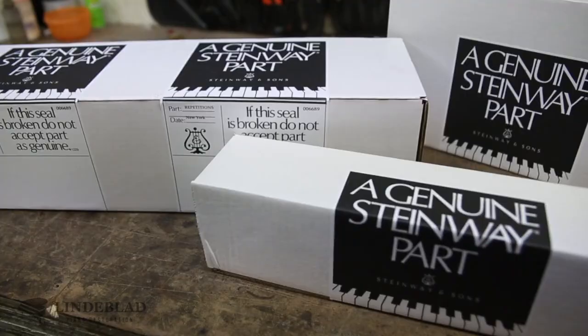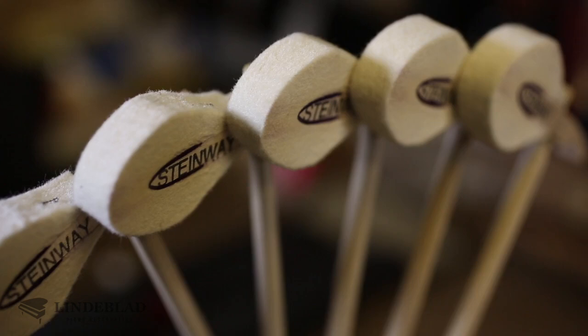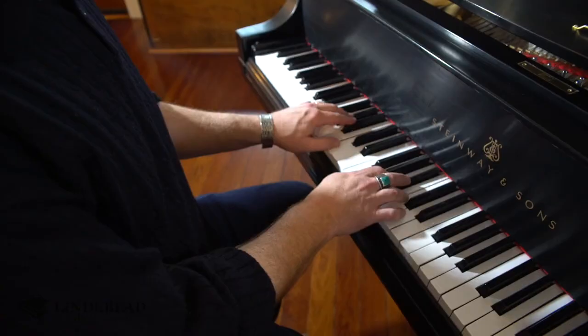If you're rebuilding an instrument and you're using genuine Steinway parts — which this piano has — it has a German Steinway action, it has New York Steinway hammers, it has the same strings, the same pins, everything that is on a Steinway. You wouldn't say, 'I'm rebuilding a car, I'm going to put in original parts, and then not call it an original car.'